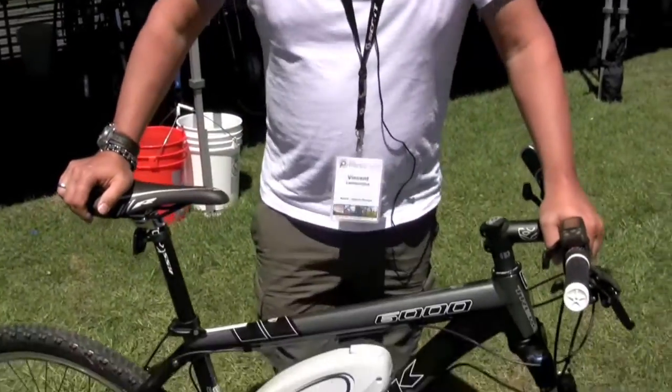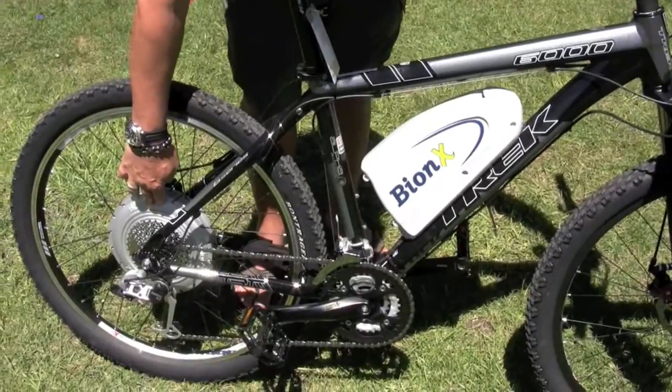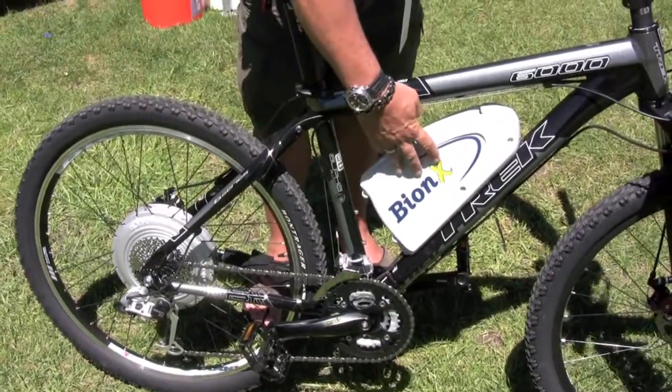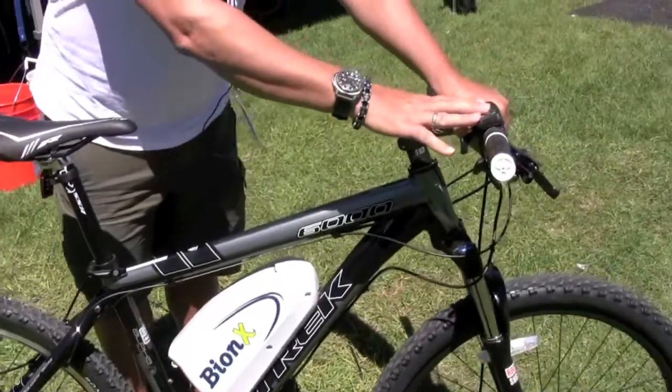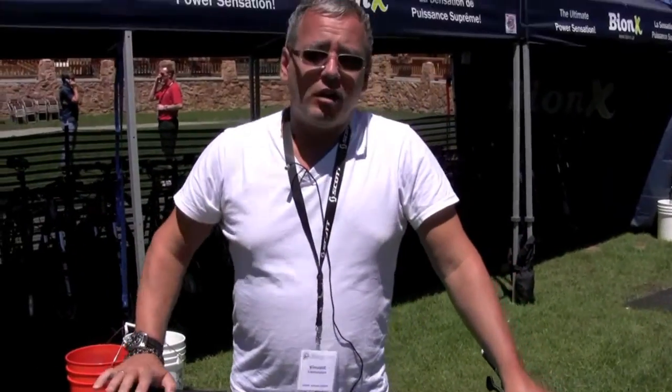What's an energy management system? It's a product that is mounted on a bike — it's a system with a motor, a battery, and a controller. What it does exactly is change your bike, your own bike, into an e-bike, or what we call at Magna a pedelec assist vehicle.